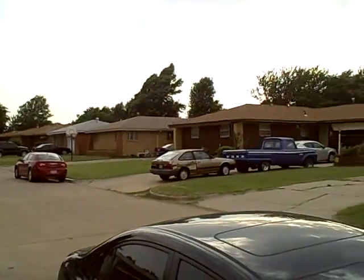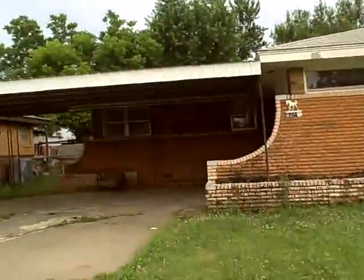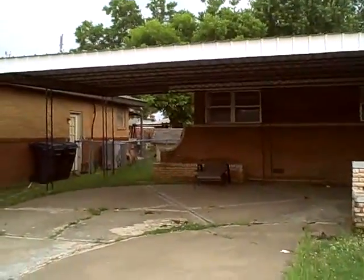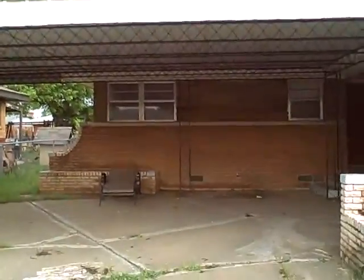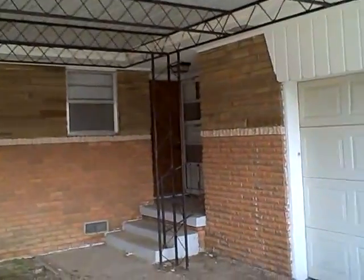Here's a surrounding view of the other homes — well-maintained neighborhood. The next-door neighbor is having a birthday party; it's a great family neighborhood. The home has a two-car carport attached to protect your vehicles from the elements here in Oklahoma.